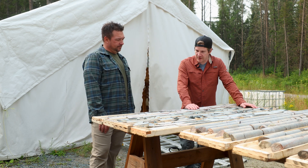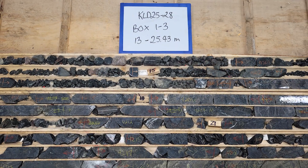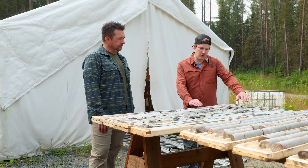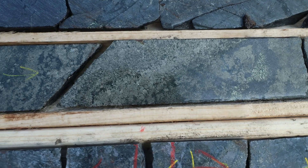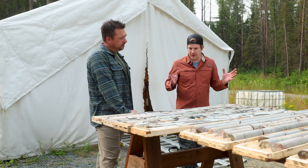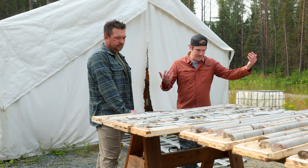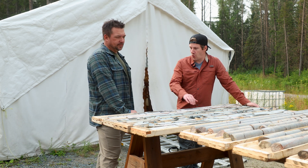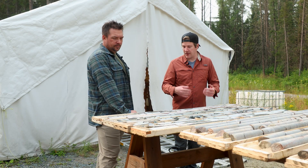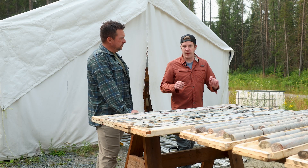We collared into the mafic volcanics, which we predicted, and pretty much right at the top of the hole we hit silicification and a high concentration of sulfides. They were disseminated throughout, and then we got into essentially a massive sulfide layer at around the 18-metre mark, 24-metre mark. It's a literal layer of massive sulfides that's over a metre wide. And then with the halos of silicification and sulfides around it, it's at least a 10-metre wide corridor. The core angles are good — we're hitting it at a nice angle, not going down the throat of something. This is the nicest core I've ever seen opening up a box from a drill program.